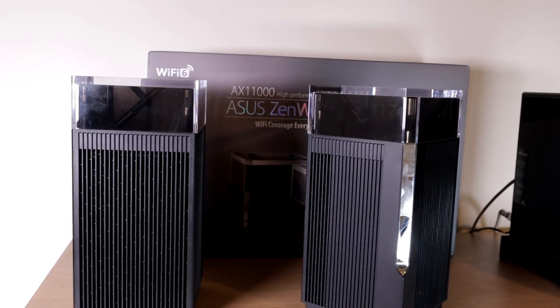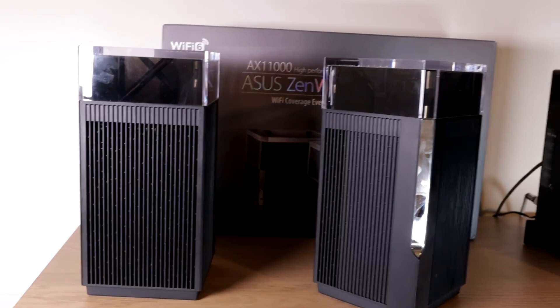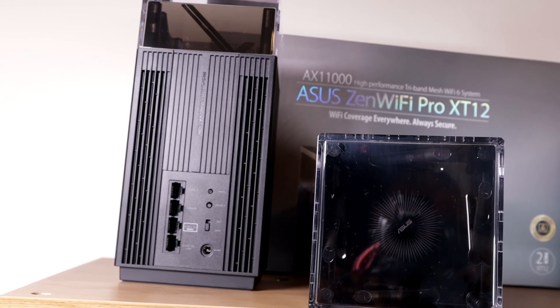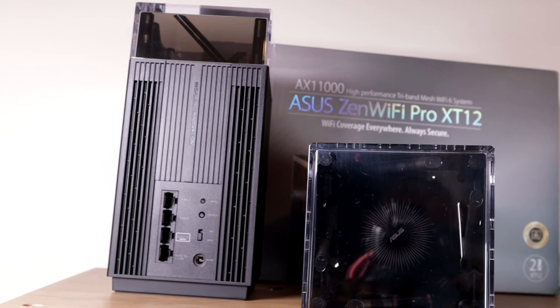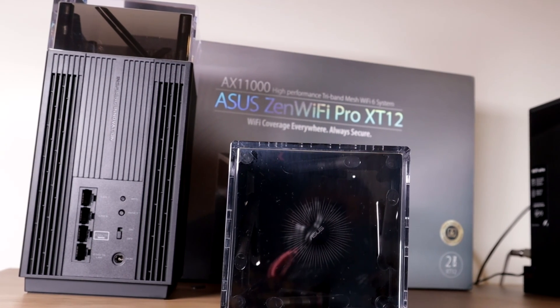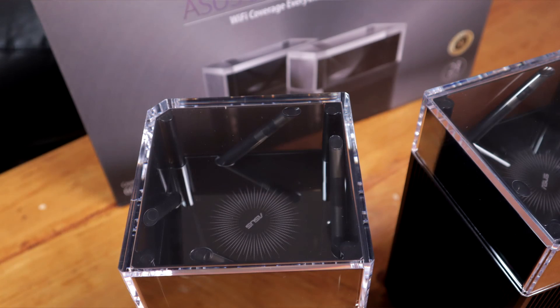Overall, we are really happy with this system. I know it's expensive and we have tried other mesh systems and routers, but in this case you get what you pay for. My search is over. I have a lot of peace and quiet now, and my children love me a lot more because I have finally fixed the Wi-Fi. I hope this video was useful — if it was, leave a like and subscribe to watch more reviews. Thank you so much for watching.